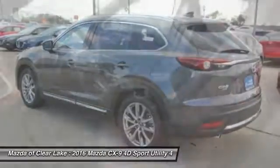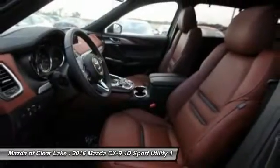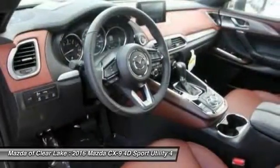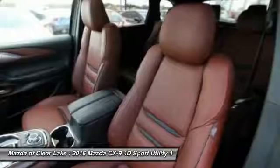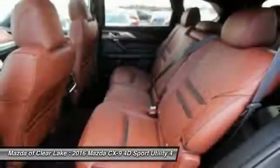Traction control, power passenger seat, navigation system, dual airbags, leather-wrapped steering wheel, air conditioning, power steering, four-wheel disc brakes, fog lights, power windows.